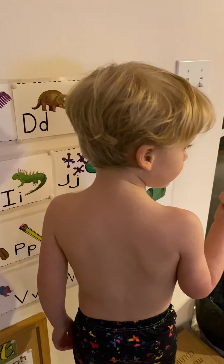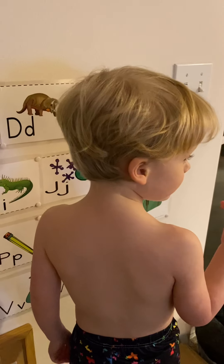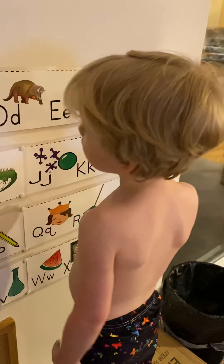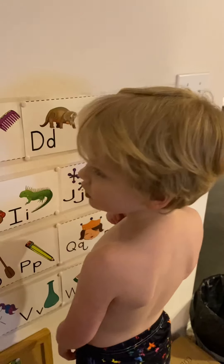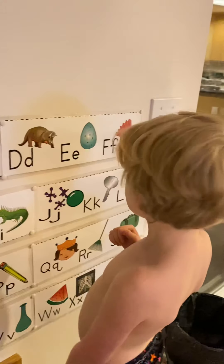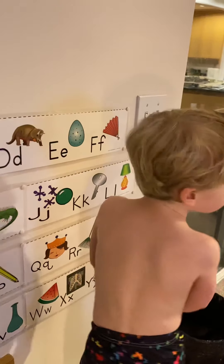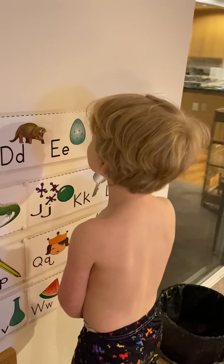Where is the fan? Do you know fan? It starts with an F. It's next to the egg. Do you know what F looks like? Well, we'll come back to that one.